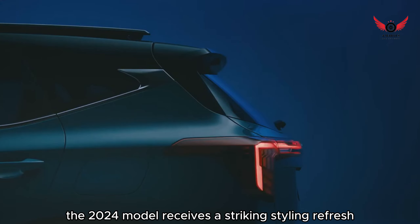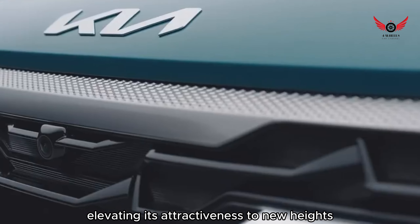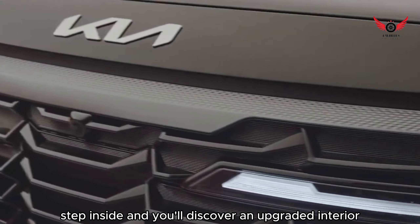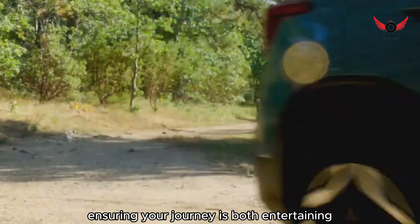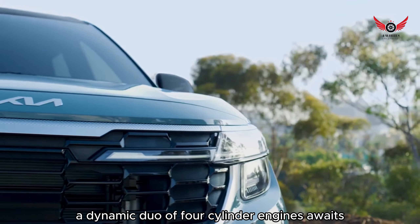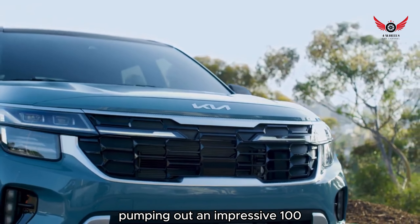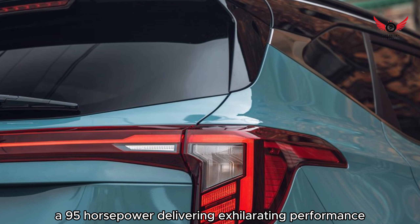The 2024 model receives a striking styling refresh, elevating its attractiveness to new heights. Step inside and you'll discover an upgraded interior featuring top-notch infotainment technology, ensuring your journey is both entertaining and connected. Under the hood, a dynamic duo of four-cylinder engines awaits, including a turbocharged powerhouse pumping out an impressive 195 horsepower, delivering exhilarating performance.